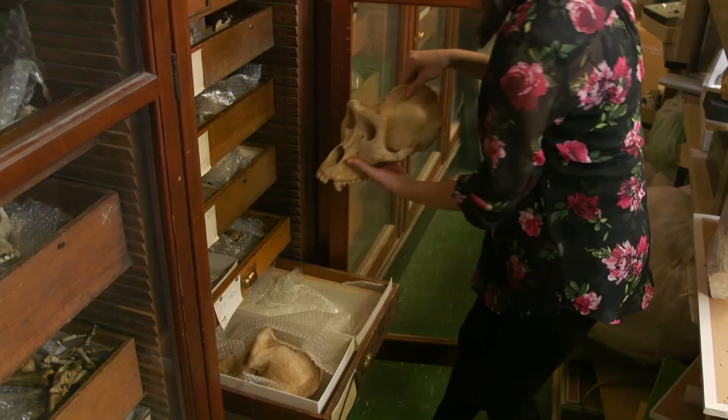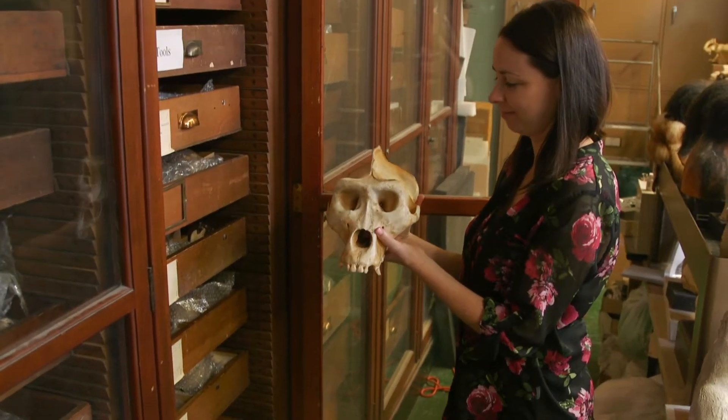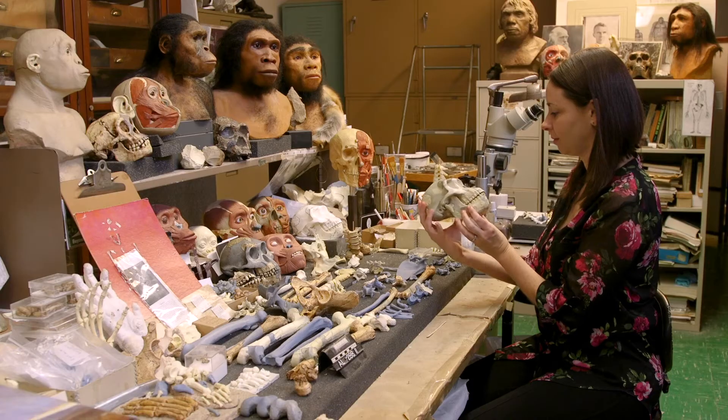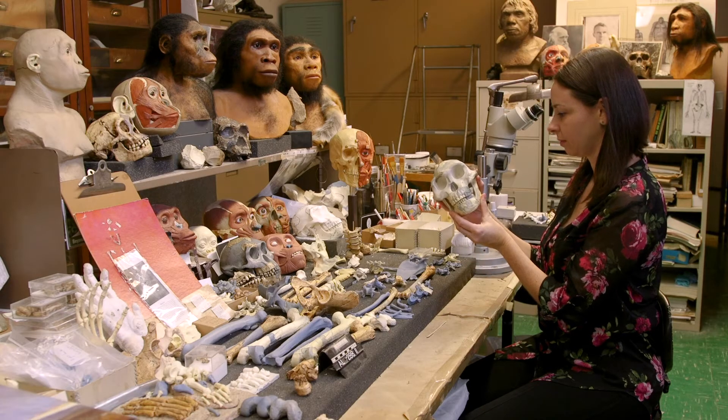My name is Dr. Ashley Hammond, and I am the Assistant Curator of Biological Anthropology at the American Museum of Natural History. I am a paleoanthropologist, which means that I am a paleontologist who works on the fossil record for humans and our relatives.